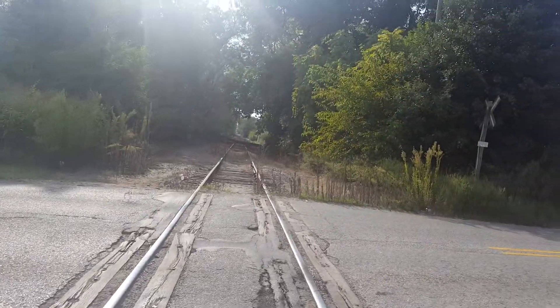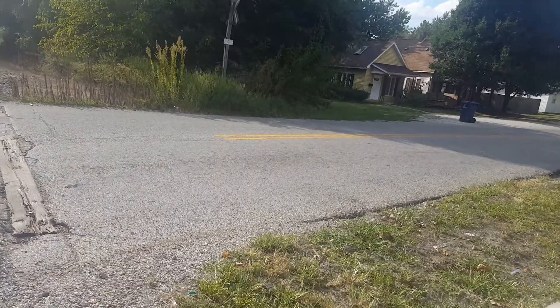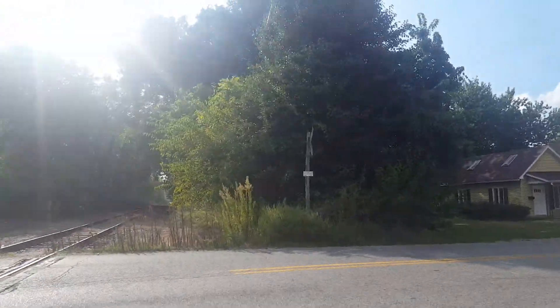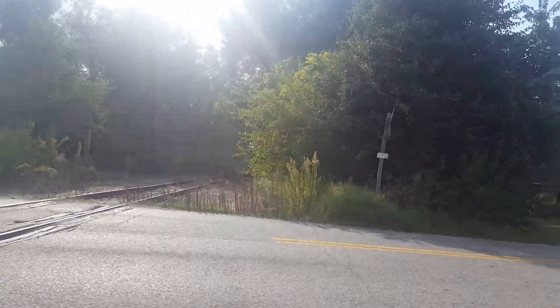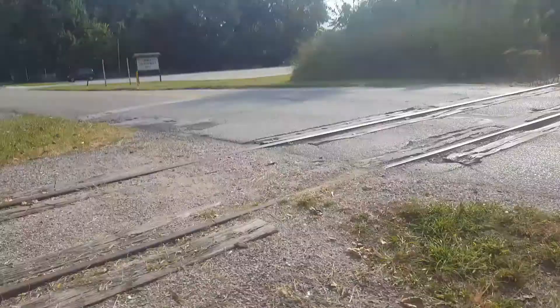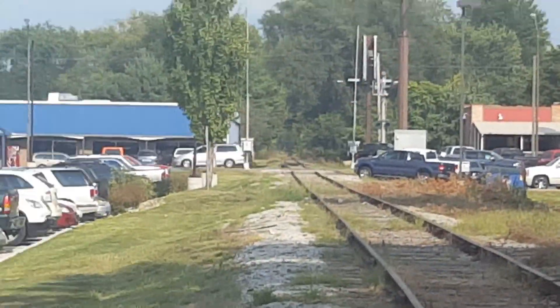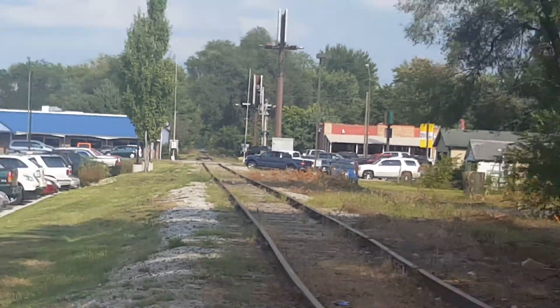Here we are at the 1st Street Railroad crossing, which is an abandoned crossing. This is 1st Street number 1 in Sara Hood, Indiana, and it's on the same spur as the US-41 crossing down there, which acquired new emergency information recently.